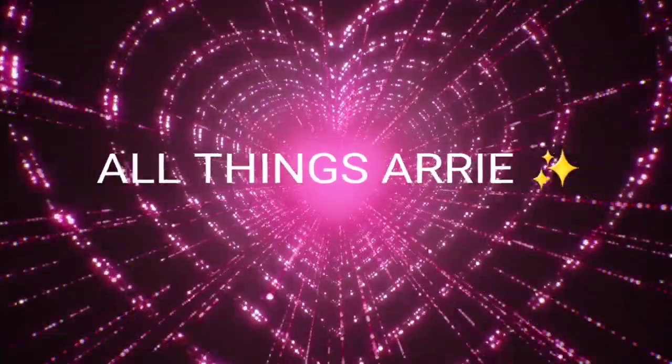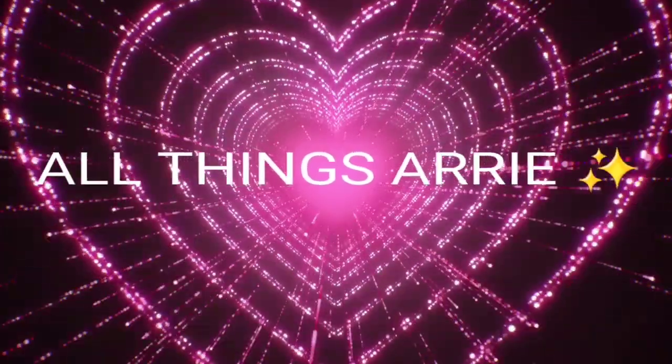Hey there, welcome back to the channel, it's me, Ari. As you can see from the thumbnail, we're going to be comparing Sabrina Carpenter's Sweet Tooth versus Sabrina Carpenter's Sweet Tooth Caramel Dreams. If I had to pick one, could I? Are they the same? Are they different? That's what we're going to be doing today — comparing the two fragrances and sharing my humble opinions.